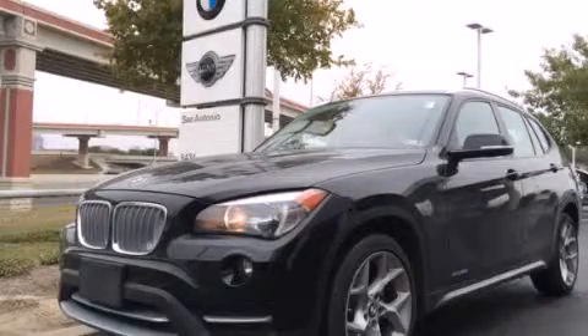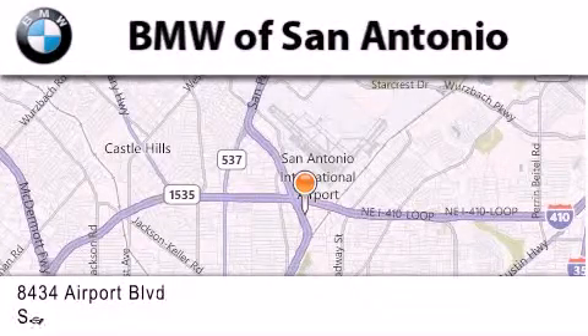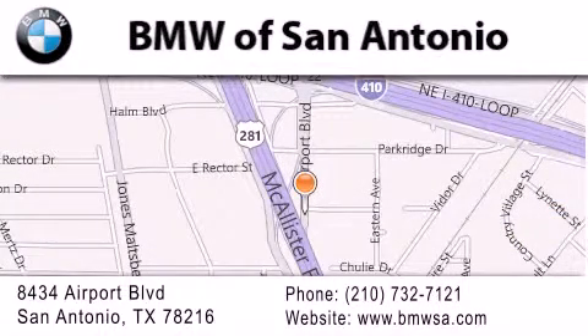Call and arrange your test drive today. BMW of San Antonio is located at 8434 Airport Boulevard in San Antonio. Our goal is to exceed all of your expectations to ensure that you'll return for future visits.